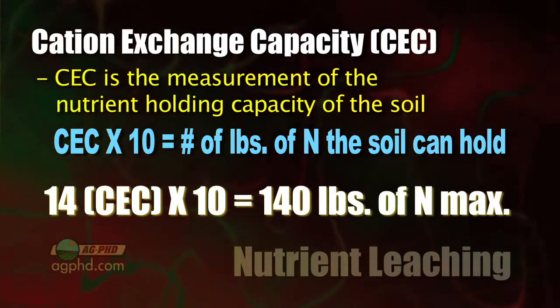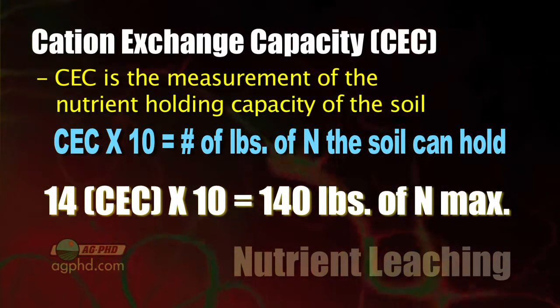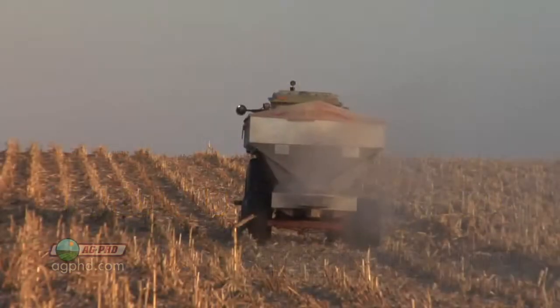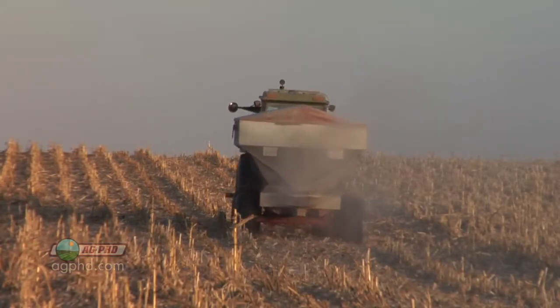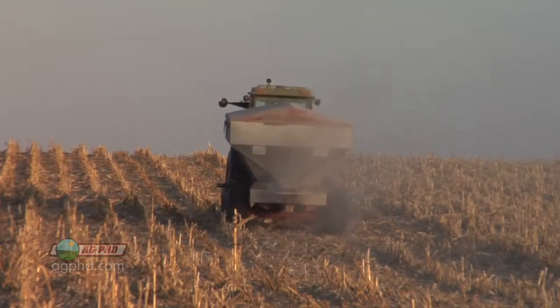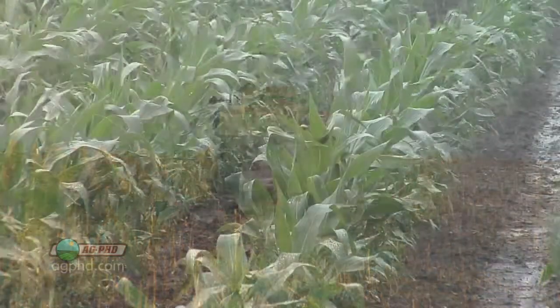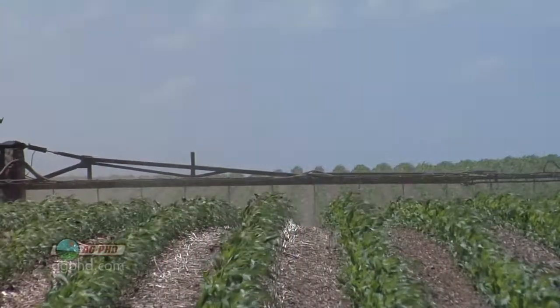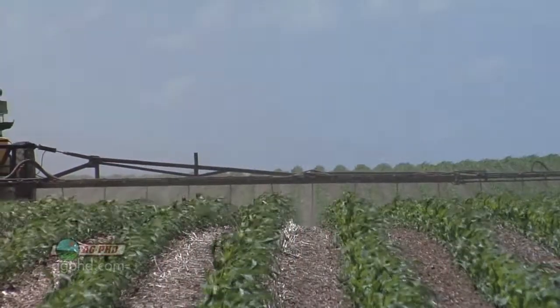Let's say you're trying to raise a 200-bushel corn crop and want to put out 200 pounds of actual nitrogen. Should you do it in one application? You could, but you don't want to, because your ground is just not going to hold it — especially if you get a lot of moisture. Make sure you're looking at your CEC and not exceeding the level you should. If you've got lighter soil, your CEC is lower and you've got to do some spoon feeding — put some out in the fall or spring and some as the crop is growing.